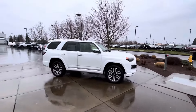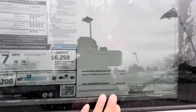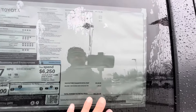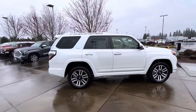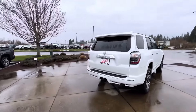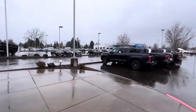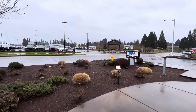Let's see how much this Limited is. They normally got about 13, 14, 15 trucks on the lot, and this one is $53,000. I'm not sure what kind of discounts they're doing here. I see they're advertising some discounts on those Tundras right over there.